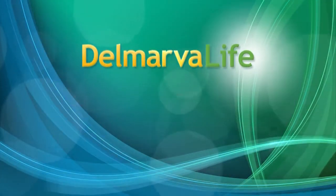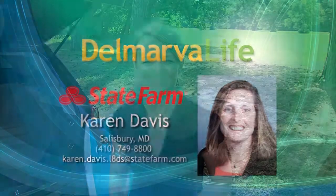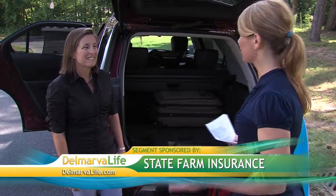This segment of Delmarva Live is brought to you by State Farm Insurance. Despite the high gas prices, millions of Americans are planning to pack up the car and head out on the road for a family road trip. From packing the car to making sure the kids are happy during that trip, our next guest has some simple car trip tips to make sure your trip is a smooth one. Karen Davis is a State Farm agent in Salisbury and joins us this afternoon.